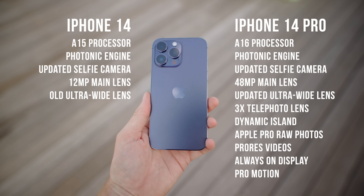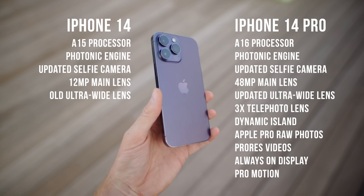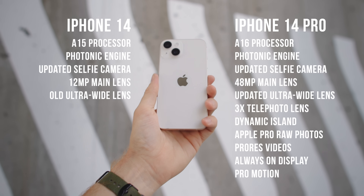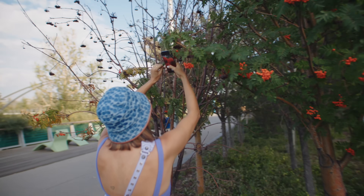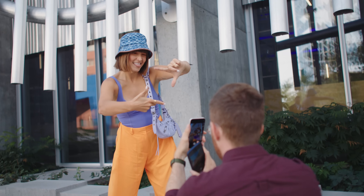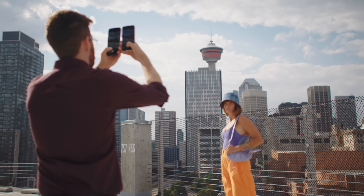Every year I do a comprehensive review of the updates to the latest iPhone camera. This year Apple's making me do it on hard mode. Usually the Pro and the regular iPhone are so similar that I can just mention the differences and interchange them as I test, but this year look at the spec differences. The iPhone 14 Pro comes with some radically different features than the iPhone 14. So let's figure out where we are this year with these two excellent cameras. You might be surprised.